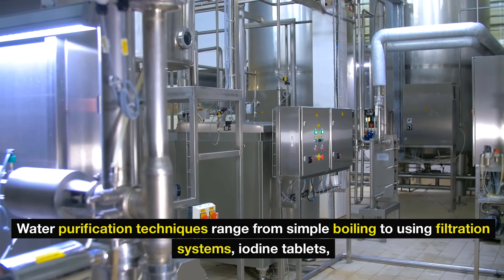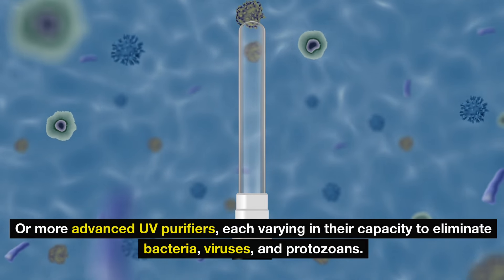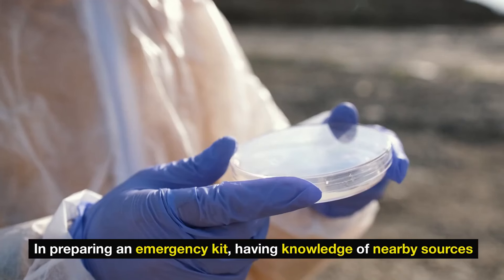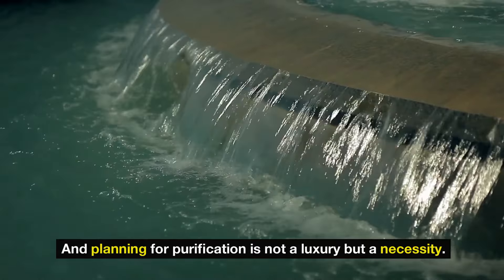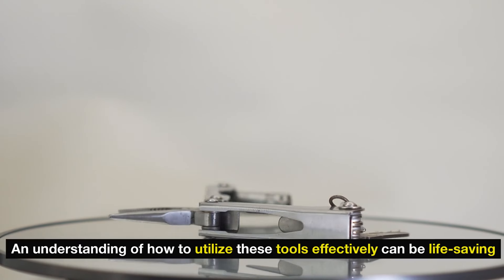Water purification techniques range from simple boiling to using filtration systems, iodine tablets, or more advanced UV purifiers, each varying in their capacity to eliminate bacteria, viruses, and protozoans. In preparing an emergency kit, having knowledge of nearby sources and planning for purification is not a luxury, but a necessity. An understanding of how to utilize these tools effectively can be life-saving.